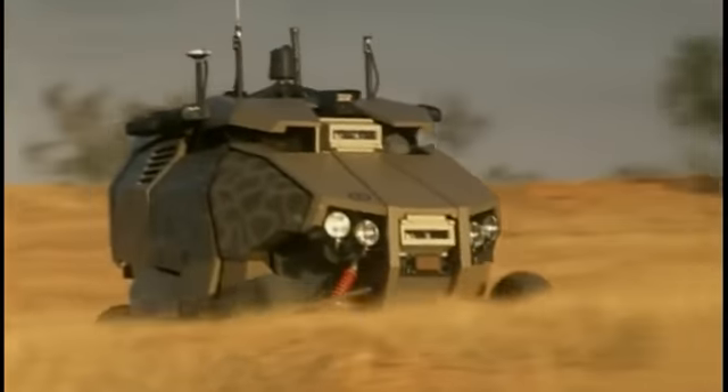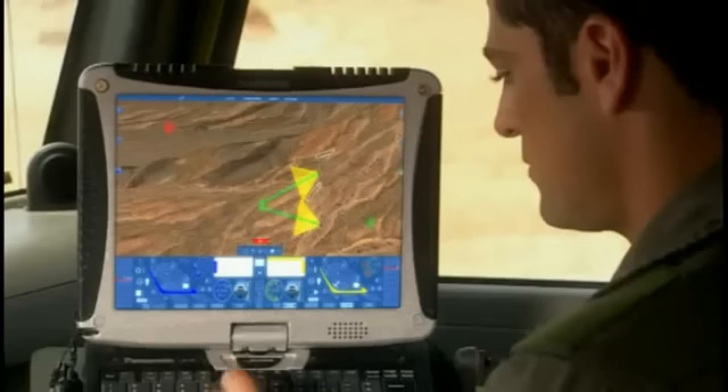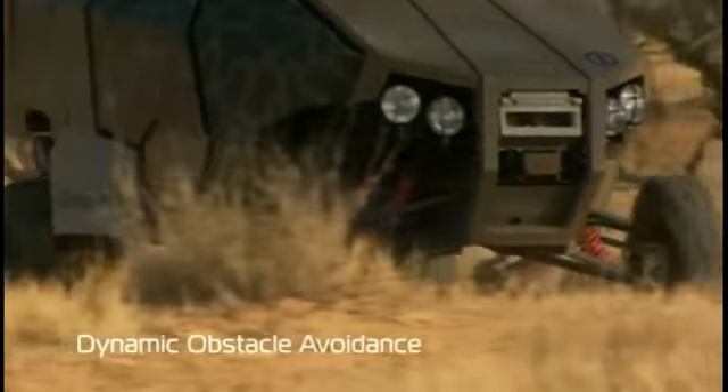The second Guardian UGV was sent out on perimeter patrol to protect our force. Its high-performance navigation and obstacle avoidance capabilities were impressive.